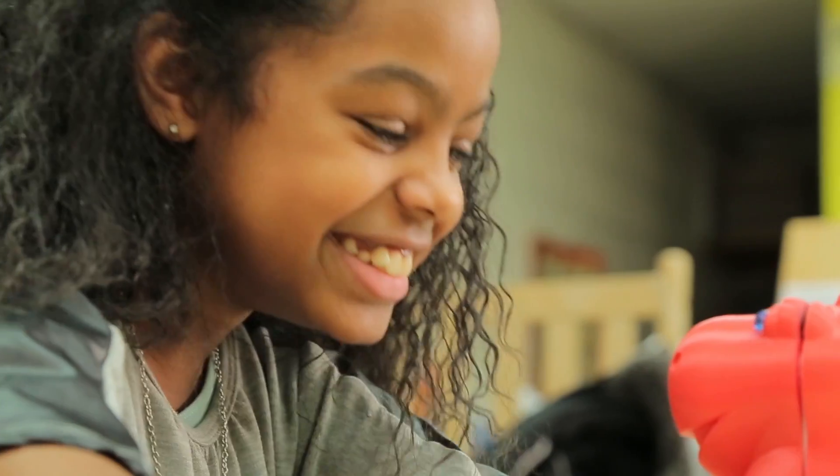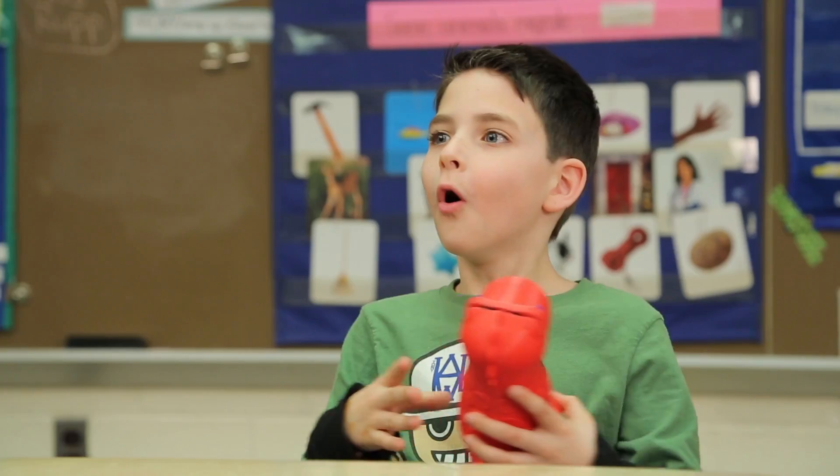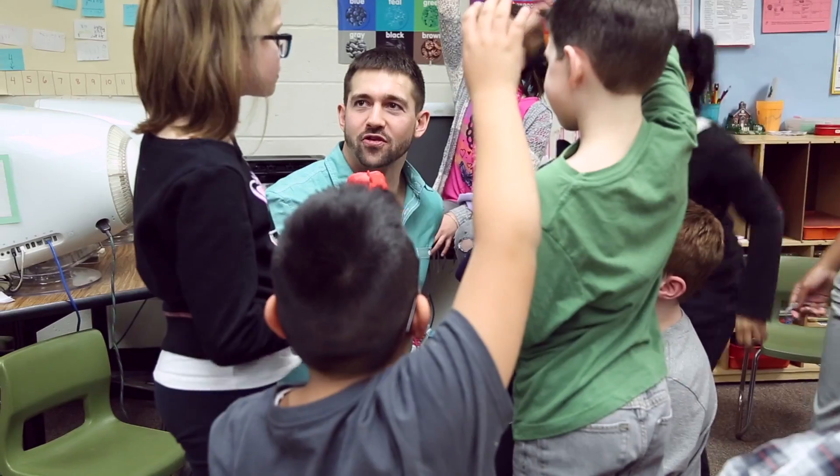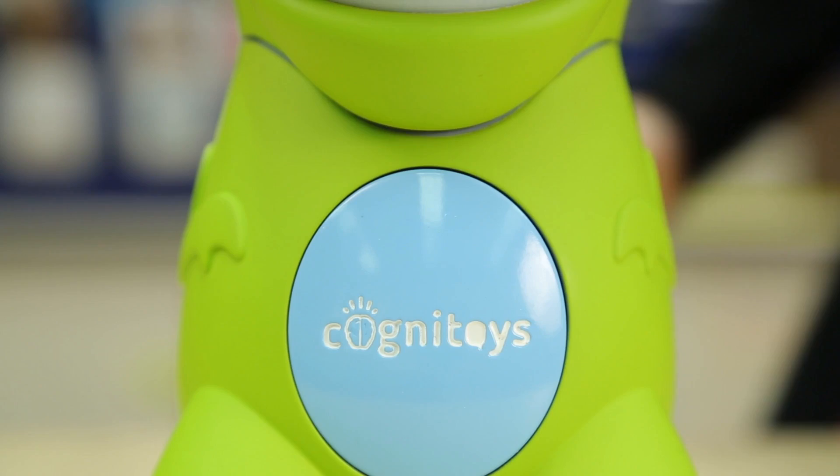Nearly two years ago, we launched our first Cognitoys, Dyno, and shipped to kids around the world. We have learned from over five million unique interactions between kids and their Cognitoys.